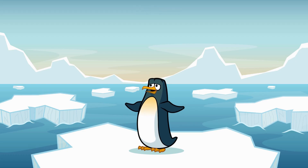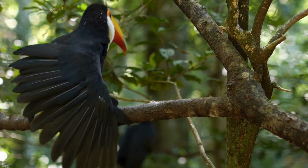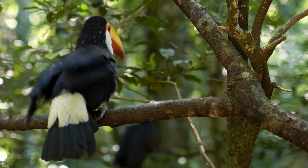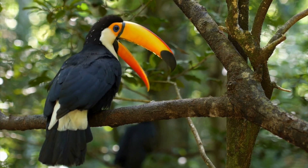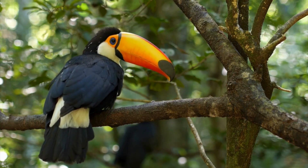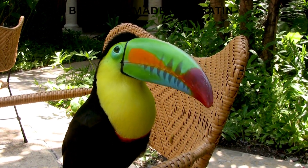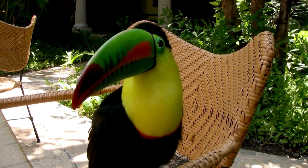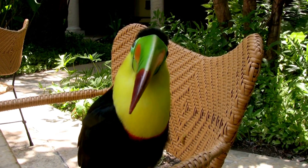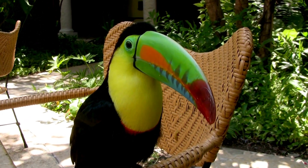Wow, look at that! Now you can't miss a toucan in the wild. You know why? Their beaks are huge! It's like they have a rainbow right on their faces! Toucans have these amazing beaks that come in all sorts of colors — red, orange, green, blue, you name it, they've got it! But guess what? Even though that beak looks big and heavy, it's actually really light! It's made of the same stuff as our hair and nails — it's called keratin!